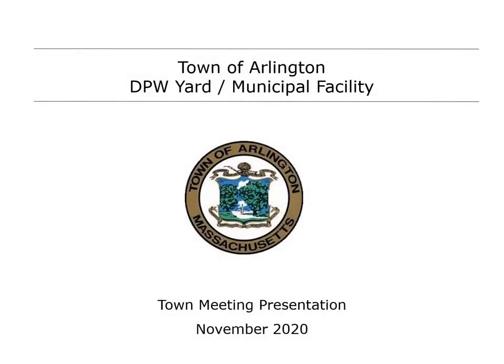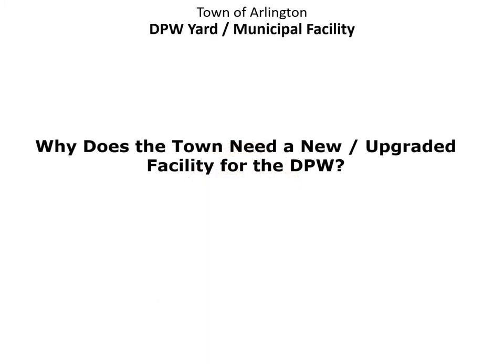This presentation will provide an overview of Article 23 for the DPW yard project. I would like to start by summarizing why the town needs a new and upgraded facility to support the DPW.